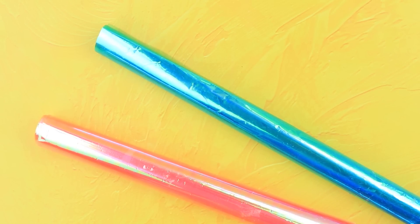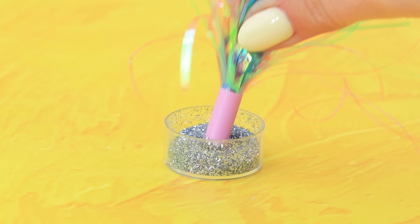Make cheerleading pom-poms — holographic plastic is just what we need. Make fringe, trim the ends, dip the end in glitter.